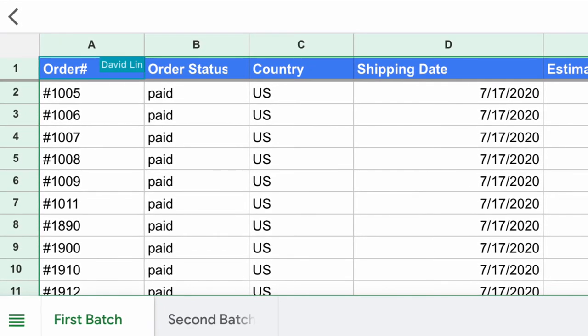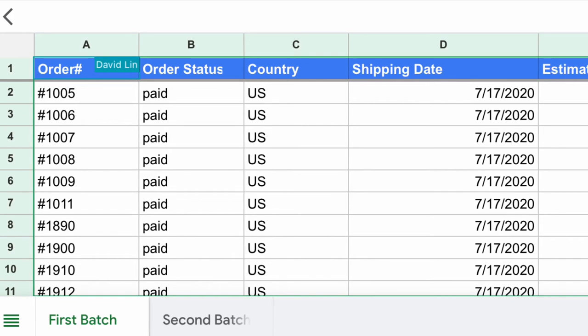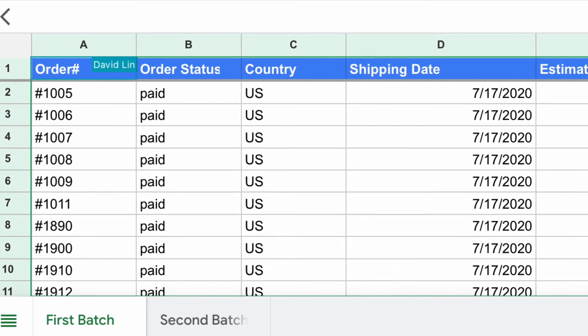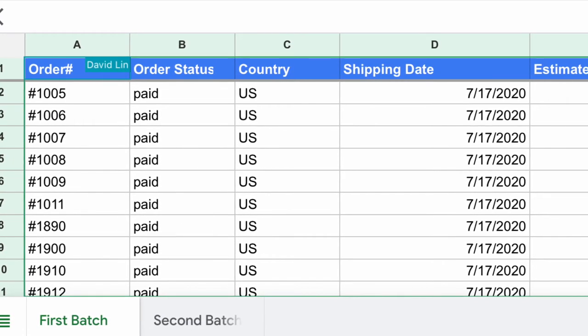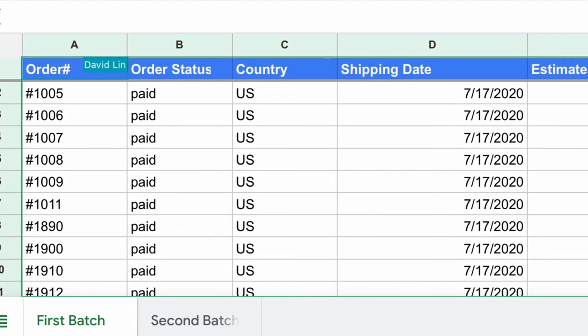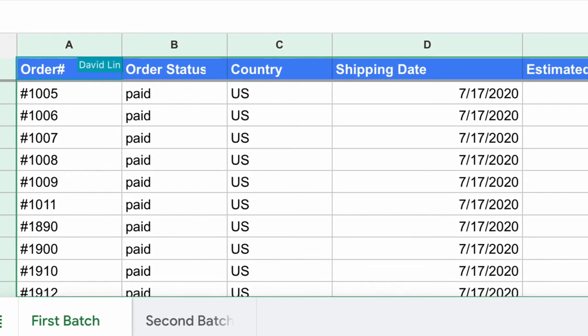The Google Sheets also shows the order number, order status, country that it was ordered from, the shipping date, and estimated arrival date. As of right now, beyond the ones they have shipped, it has the estimated shipping date in there, and the estimated arrival date is unknown because it has not shipped yet.